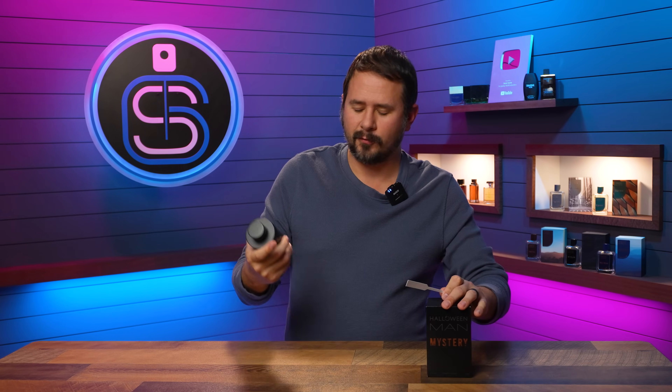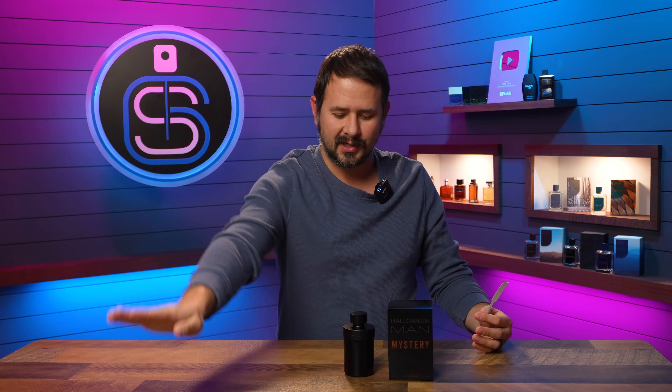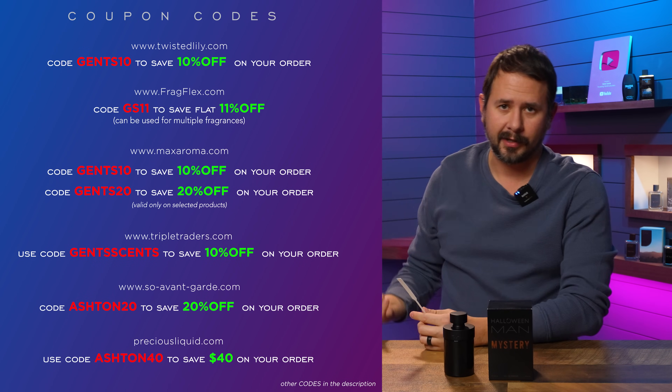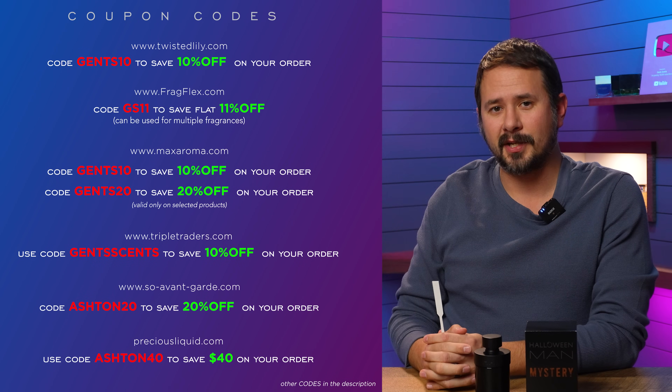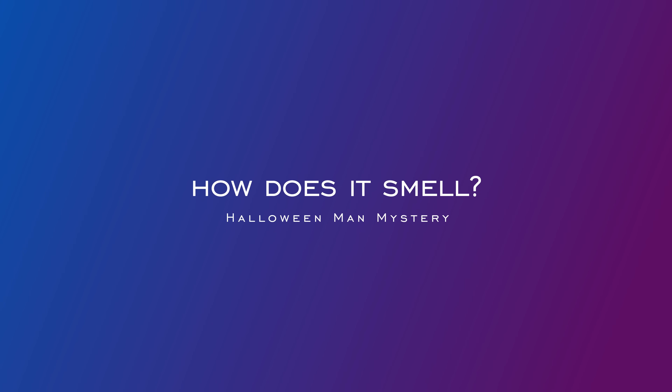I do always look forward to the Halloween Man releases because I know that they're a potential future cheapie. And if they're well done, that's great because then you've got another high quality cheap fragrance out there. Hopefully this is that. Before I start sniffing away, here are a bunch of codes that you can use if you shop online — GS11 gets you 11% off at fragflex.com, and then we've got all these other codes to save you some money.